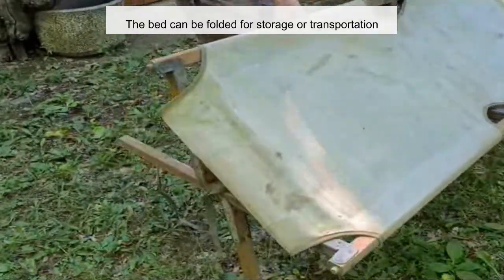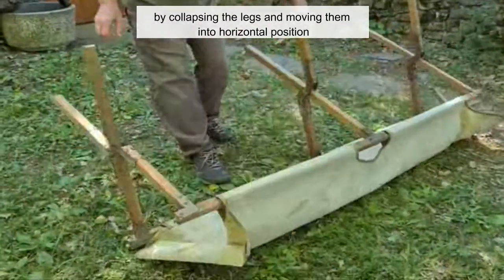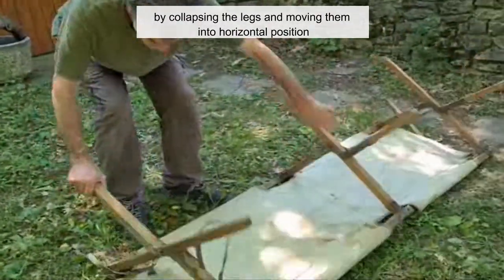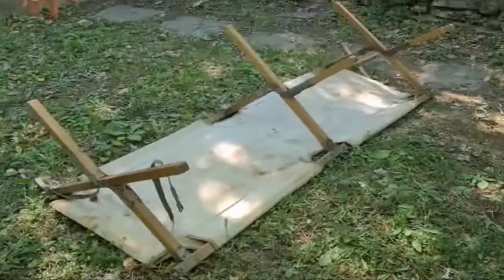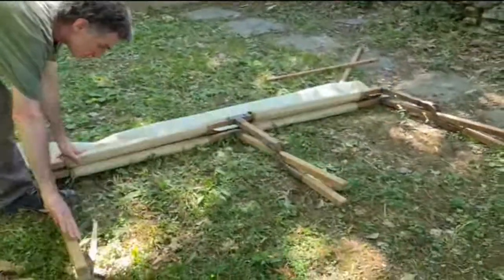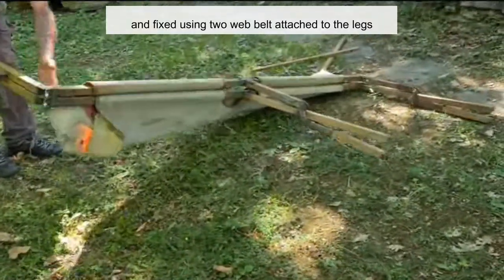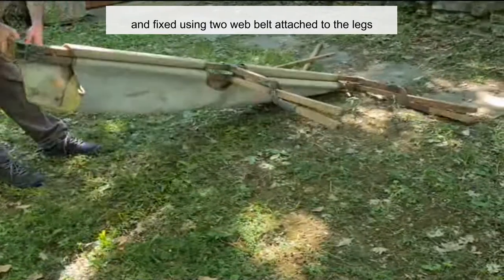The bed can be folded for storage or transportation by collapsing the legs and moving them into a horizontal position. The frame can then be folded and fixed using two head belts attached to the legs.